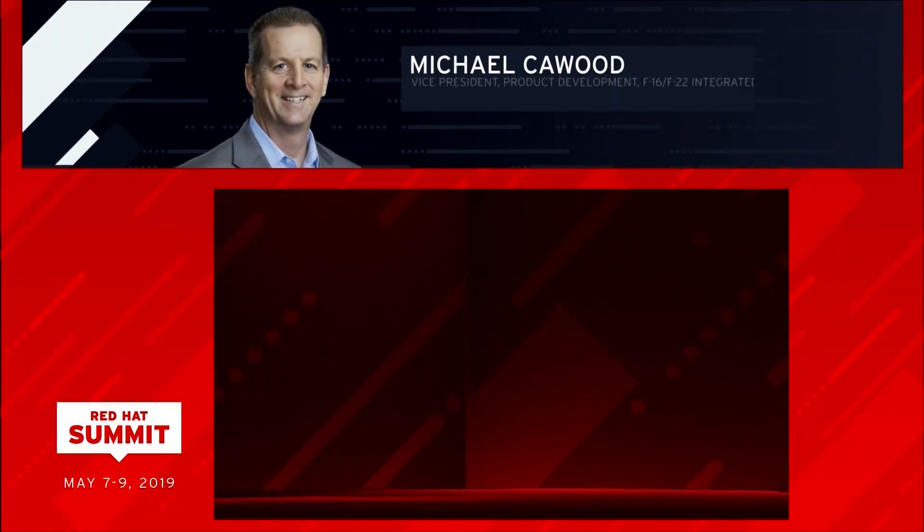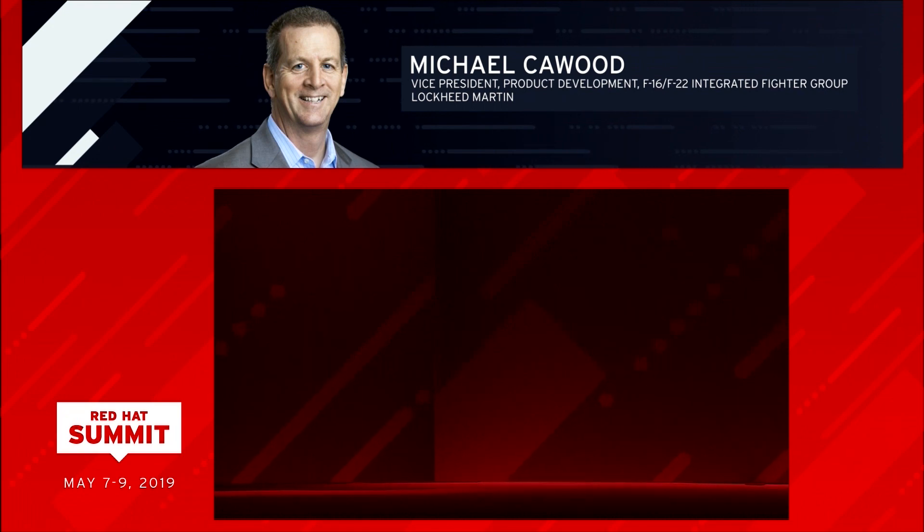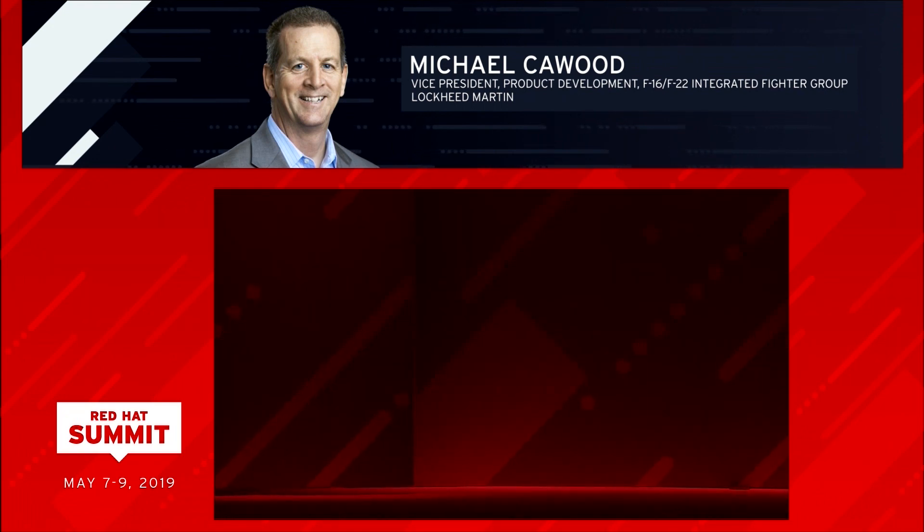Please welcome Lockheed Martin Vice President of Product Development, F-16 and F-22 Integrated Fighter Group, Michael K. Wood.